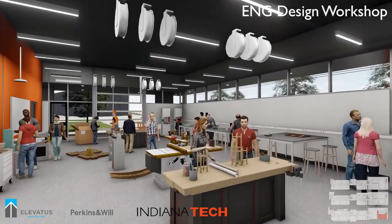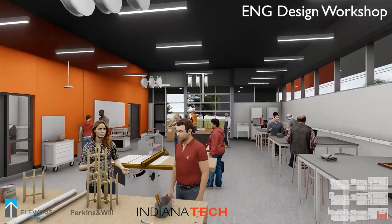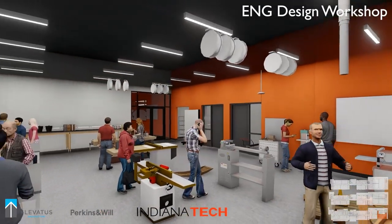Also on the ground floor is the Engineering Design Workshop. In this workshop, students have access to lathes, CNC machines, welding equipment, and other resources to get hands-on experience and do their capstone projects.